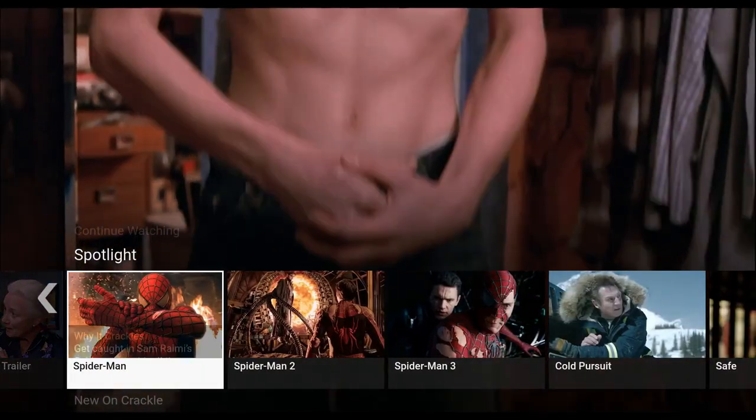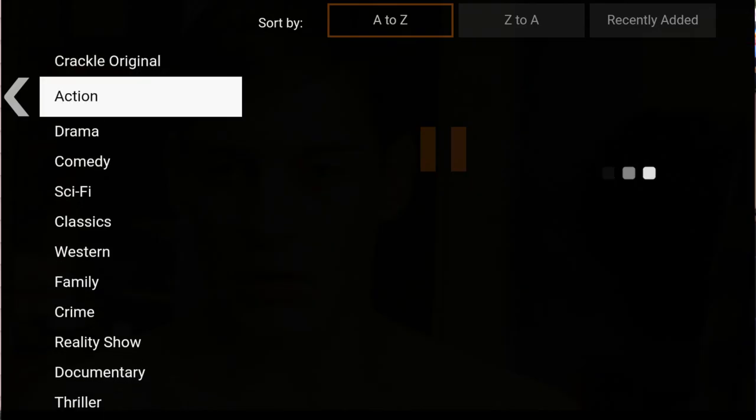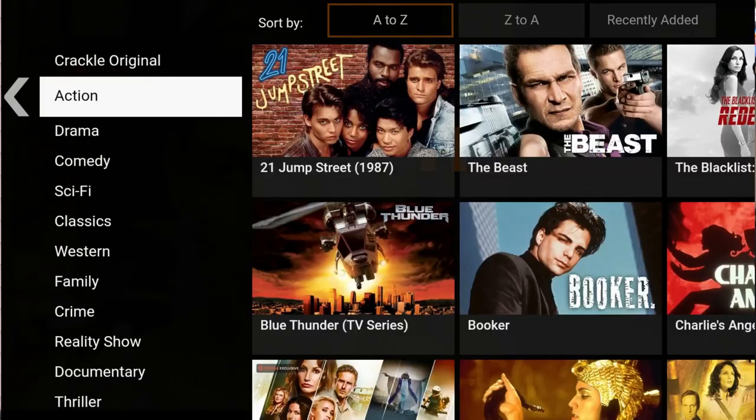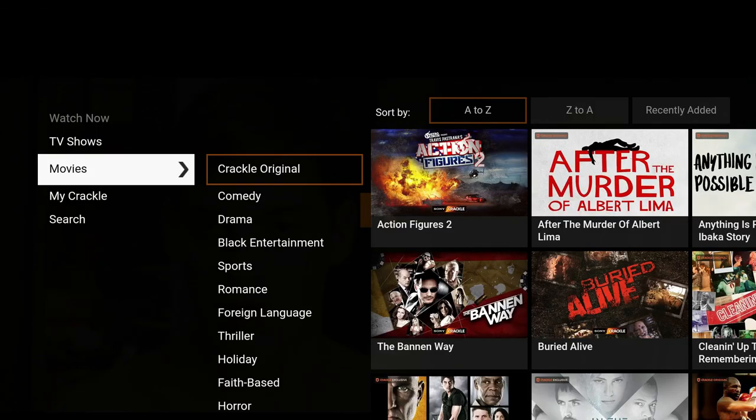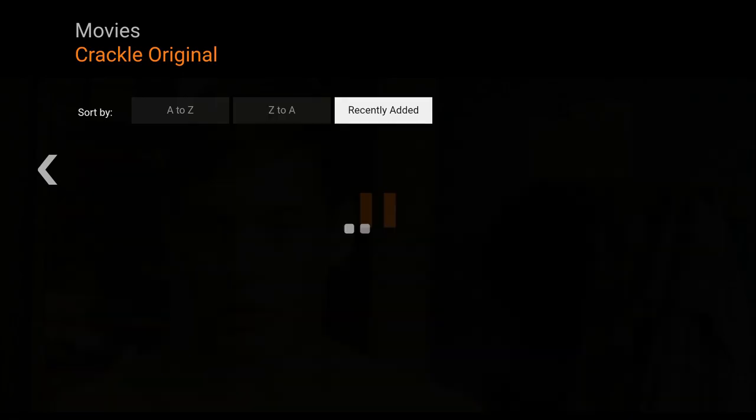Let's take a look at the old way Crackle used to look. This is the way it used to look — you had the movies, TV shows — the layout is completely different, the library is completely different. And now you're presented with this brand new look of Crackle. Take a look at these new features it has to offer.